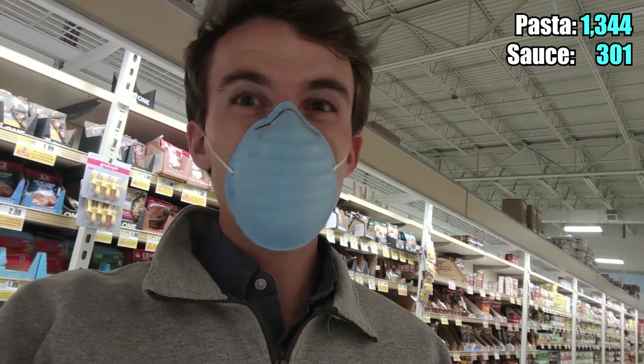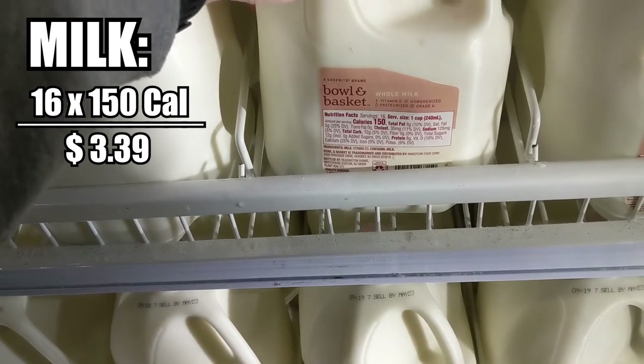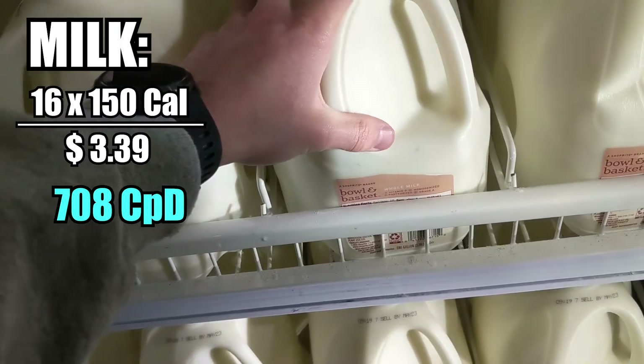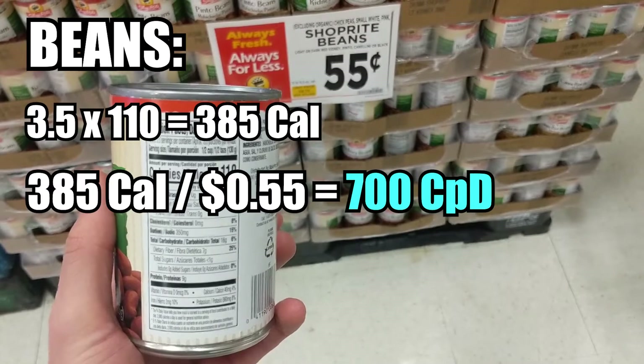Averaging out the pasta and the sauce, you're getting somewhere around 700–800 calories per dollar — that's pretty efficient. Another surprising source of cheap calories is milk: 150 calories times 16 servings, so that's 2,400 calories in one of these bottles for $3.39 — about 700 calories per dollar. And beans: 385 calories per can at 55 cents is also 700 calories per dollar, even cheaper if you get dry beans.